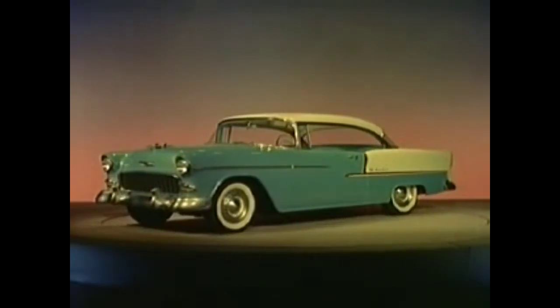There's a new era in automobiles. It's the new motoramic Chevrolet. What's new?